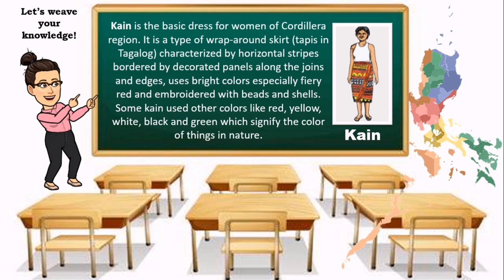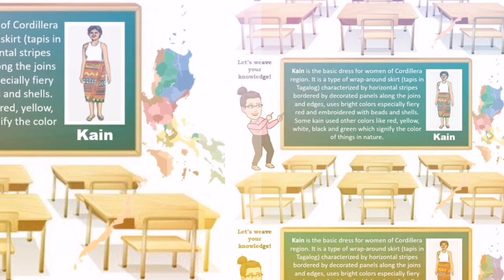Tain is the basic dress for women of the Cordillera region. It is a type of wraparound skirt — tapis in Tagalog — characterized by horizontal stripes bordered by decorated panels along the joints and edges. It uses bright colors, especially fiery red, and is embroidered with beads and shells. Samkain uses other colors like red, yellow, white, black, and green, which signify the color of things in nature.